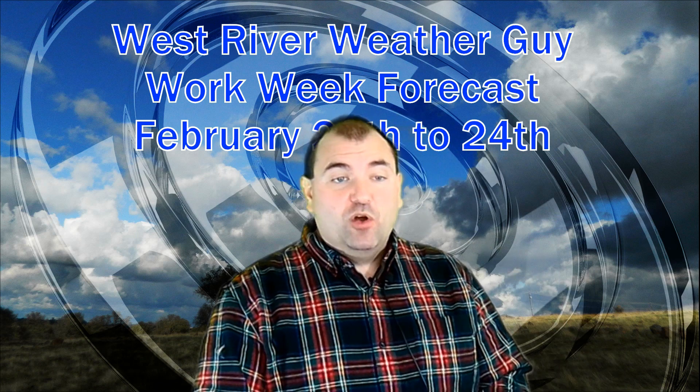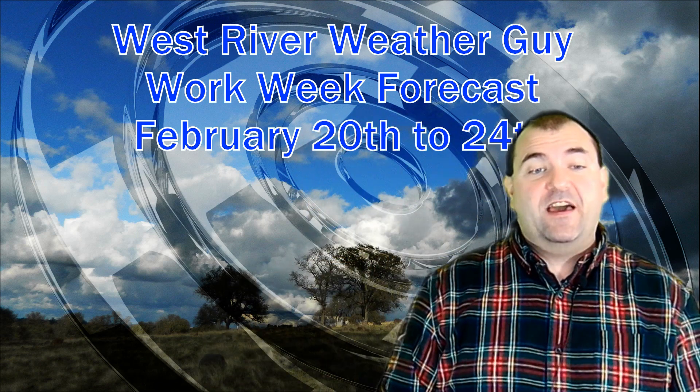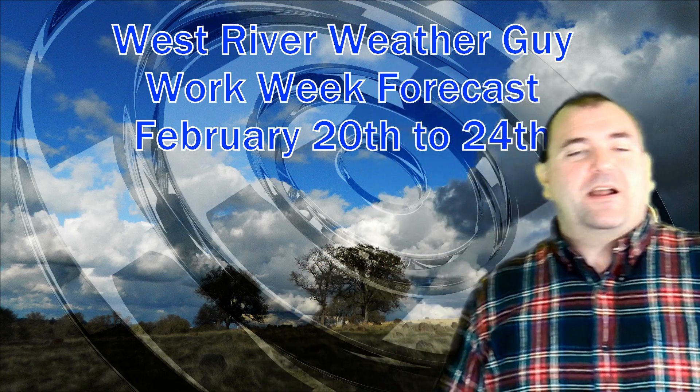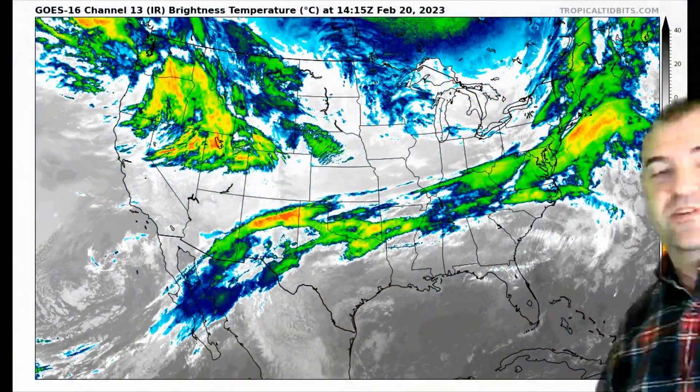Good morning, everybody. Thanks for joining us. We take a look at your workweek forecast, a much busier workweek forecast than we've had in a while. As you can see, my voice is starting to come back. It's come back quite a ways, but I still have a bit of a thing with my throat, so I apologize for that as we go through things.